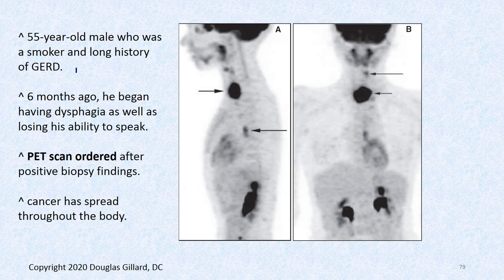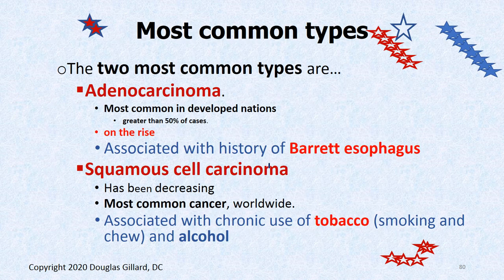For example, here's a 55-year-old smoker with a long history of GERD. Six months ago, they began having dysphagia, trouble swallowing. The endoscopic evaluation was done and cancer was diagnosed. The next step is a PET scan to see if it spread. Not only can you see the big tumor here, but you can see it spread up into the throat and down into this region. So not a good prognosis.